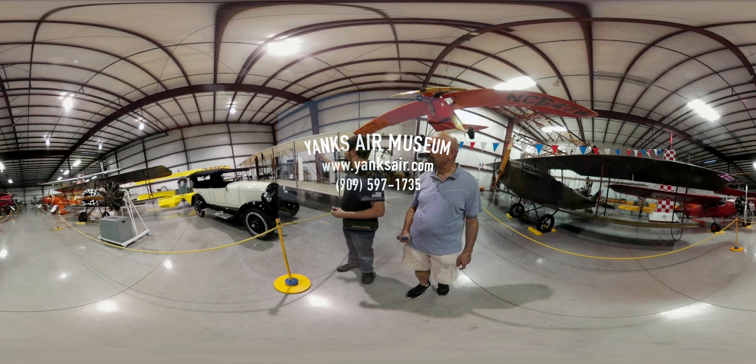This is actually the only replica in the museum right here. It's a replica of the original Wright Flyer — the 1903 Wright Flyer flown by the Wright Brothers. As I mentioned, it's the only replica in the museum, but it is a life-size replica of the original.